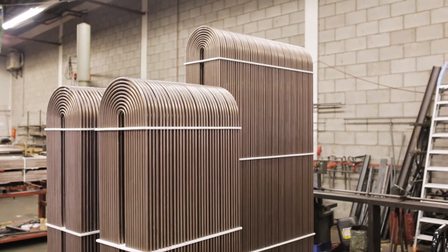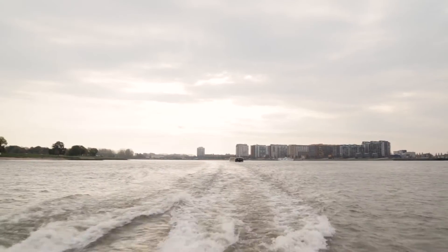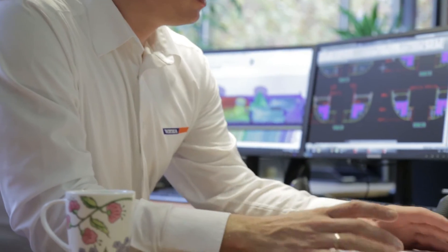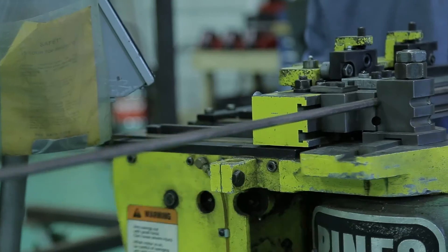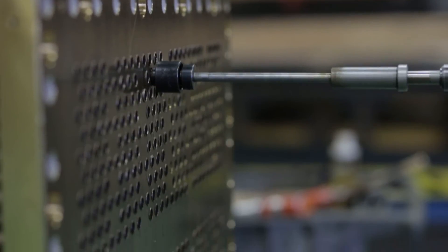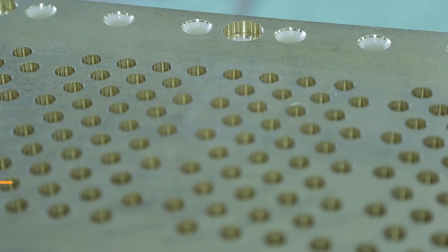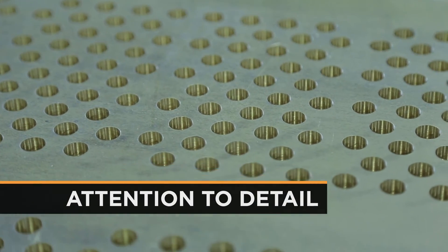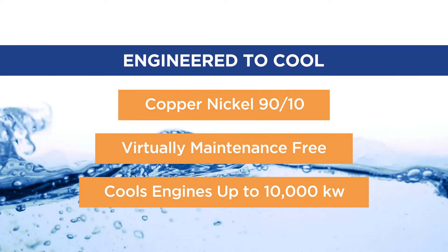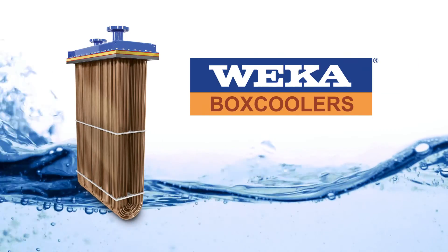WECA puts customer attention first and foremost. Experience the advantage of WECA box coolers: industry-leading performance and reliability, and customer service that never lets you down. WECA's philosophy is simple — provide the best for every customer through unique solutions, attention to detail, and the right materials. When you really compare, WECA wins.